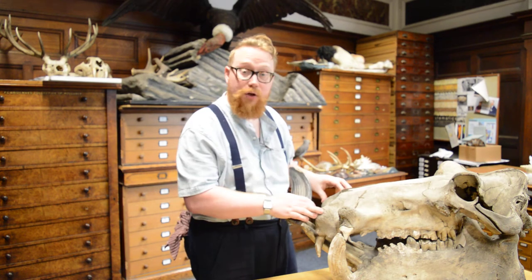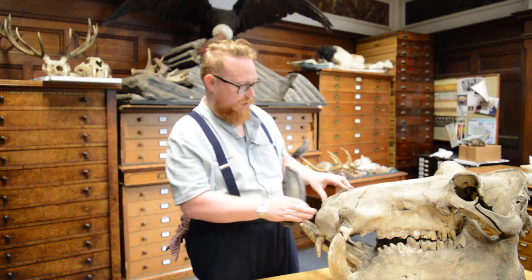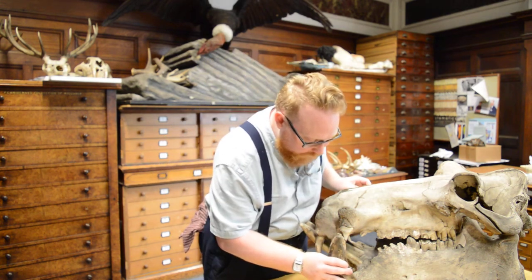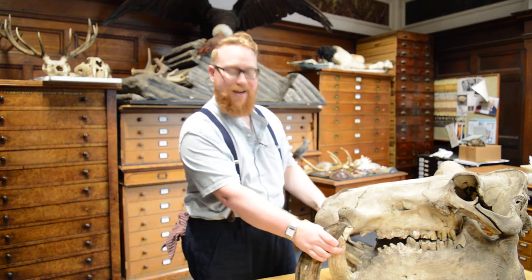But when we compare it with this Victorian African hippo skull, we can see it's actually one of these huge canine teeth.